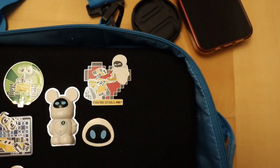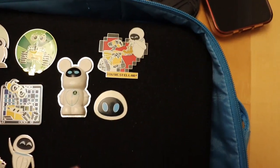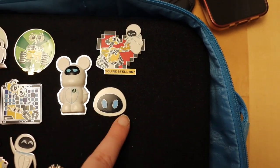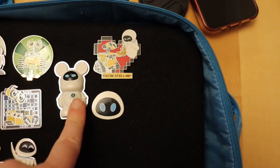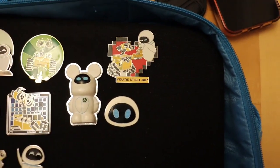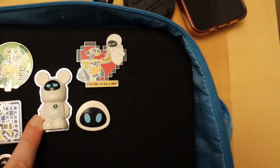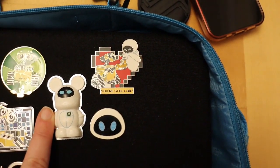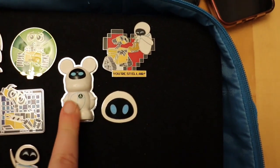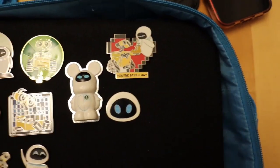Then going over this way, this Eve sort of head type pin — I traded for at the event — and the one next to it I traded for with someone online. This is a Disney Parks vinylmation pin; they don't make these anymore so you can only get these through trade, which is really cool.